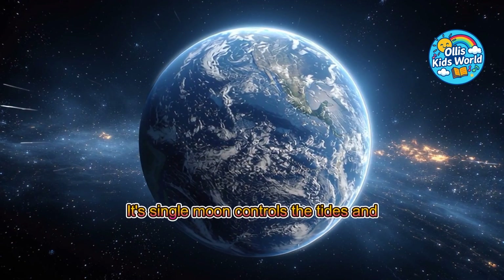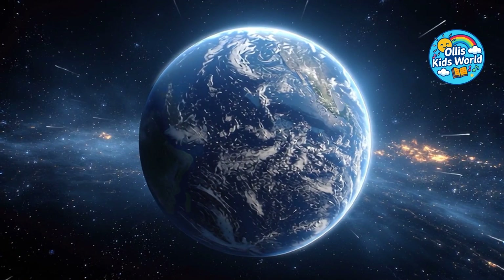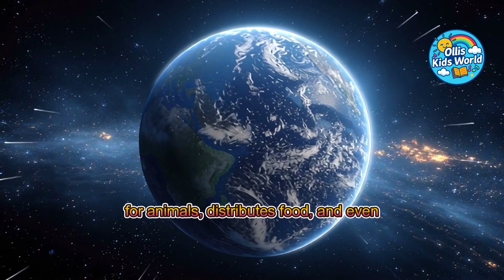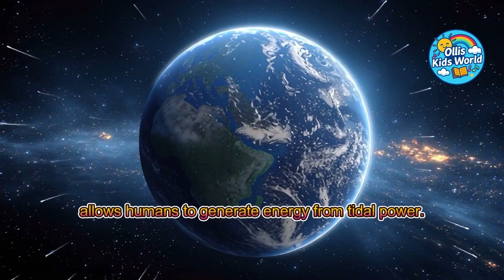Its single moon controls the tides and makes sure the seas are always in motion. This is useful because it creates habitats for animals, distributes food, and even allows humans to generate energy from tidal power.